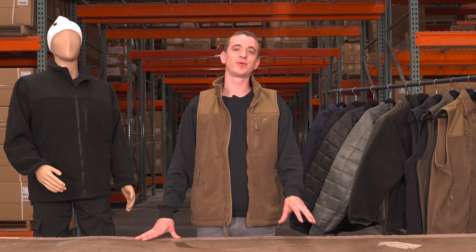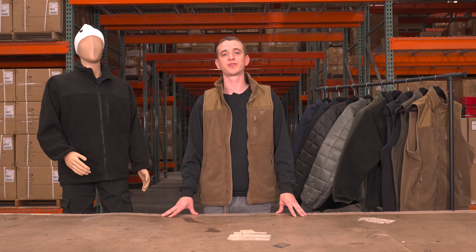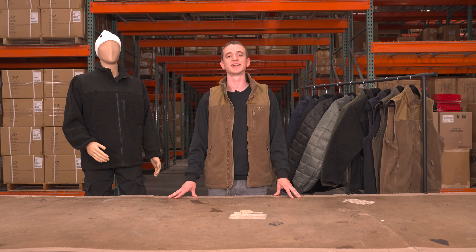What's going on everyone? This is Dan, Product Development Manager here at Rothko, and today we're going to be diving in on some of our Fall 2023 outerwear. I'm super pumped to show you what we got today. Let's get into it.